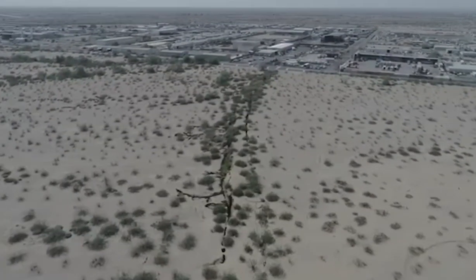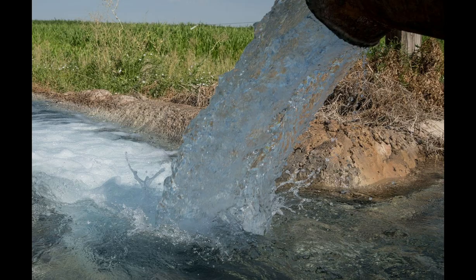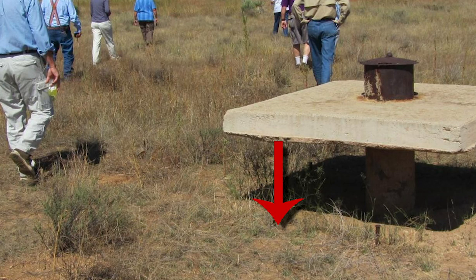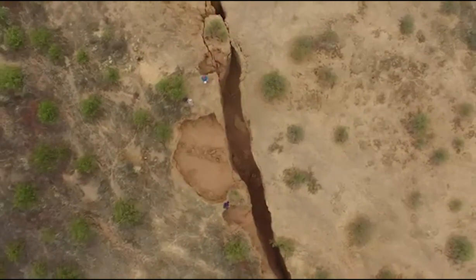In southern Arizona, 160 miles of a new type of crack is forming. Increased water demands, drought, and unsustainable groundwater pumping has drastically lowered aquifer levels. Without the support of the groundwater, 3,400 square miles of Arizona is sinking, compacting the soil, and permanently reducing the aquifer's capacity, which is another problem that must be solved for tomorrow.